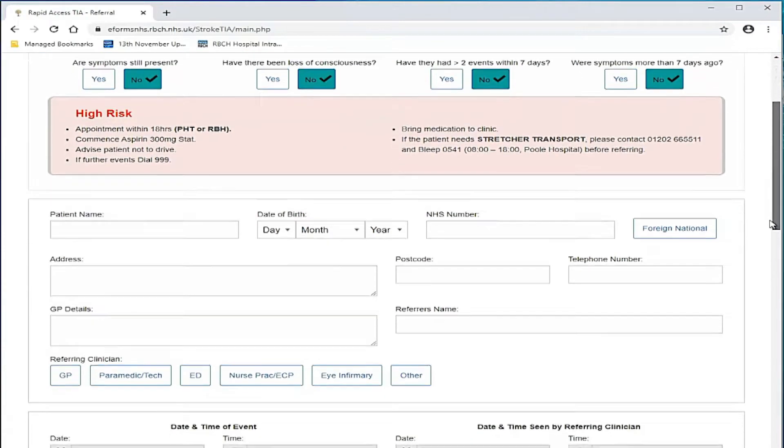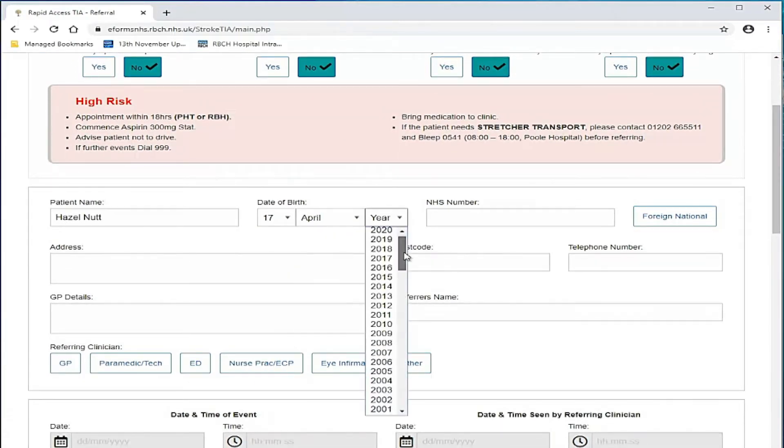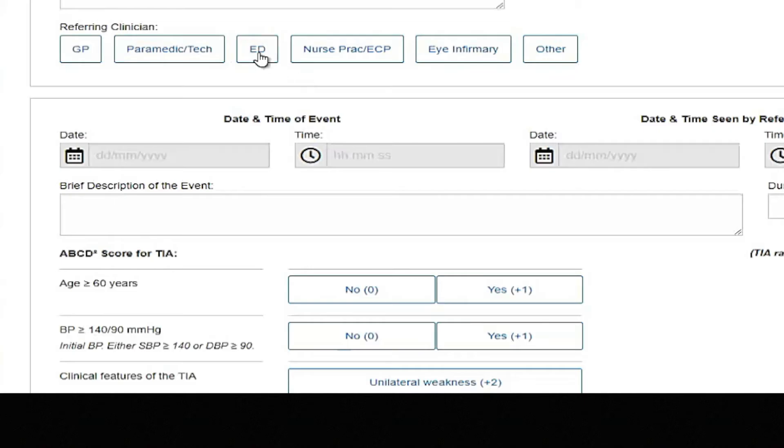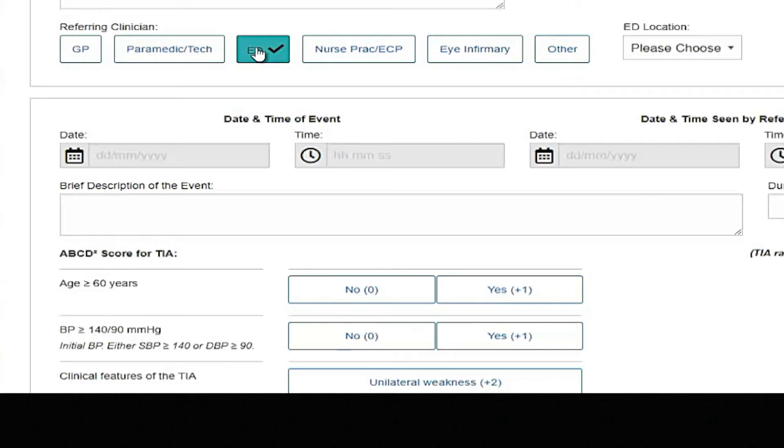Complete the demographics: patient name, date of birth, NHS number, address, postcode and telephone number. Also enter the referring clinician and referrer's name. If you choose ED as the referring clinician, it will open a drop-down box for the location — for example, Poole, RBH, Salisbury or Dorchester.